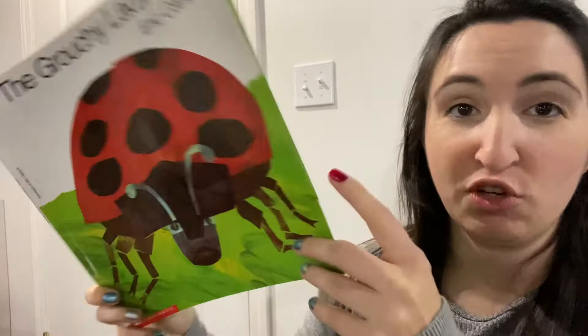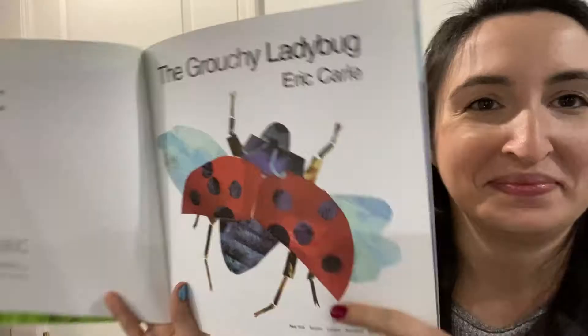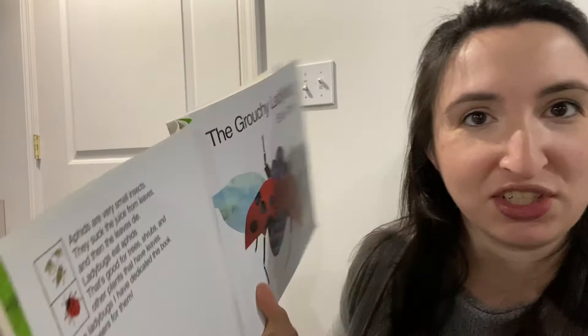The Grouchy Ladybug by Eric Carle. When I open up the front cover, this is what I see — you can definitely tell that is paint for sure. Here's the title page: The Grouchy Ladybug by Eric Carle. Over here there's an interesting bit of information. It says: aphids are very small insects. They suck the juice from leaves and then the leaves die. Ladybugs eat aphids. That's good for trees, shrubs, and other plants that have leaves. To the ladybugs, I have dedicated this book. Three cheers for them.